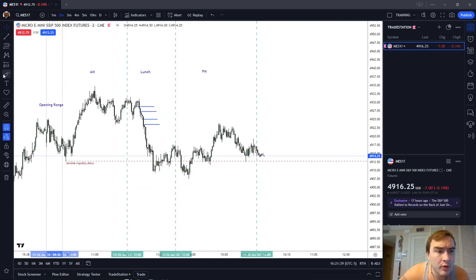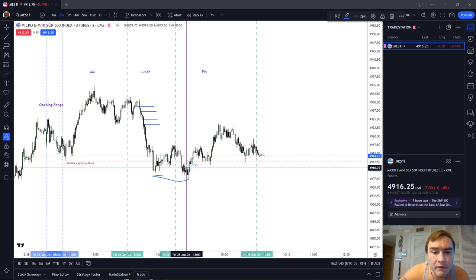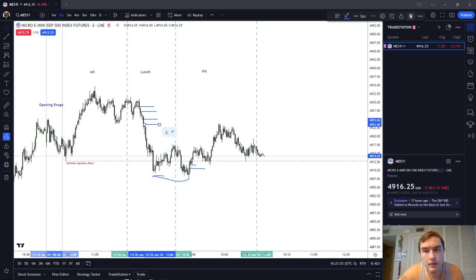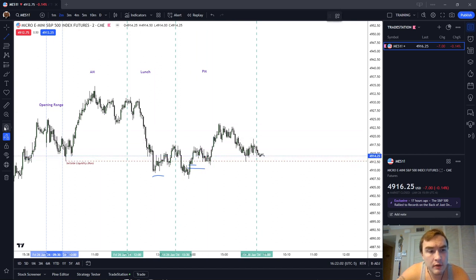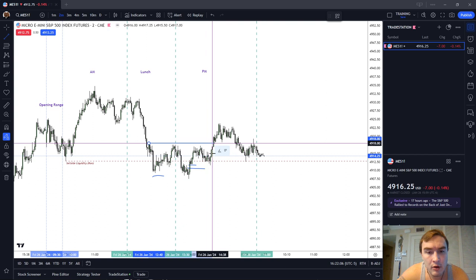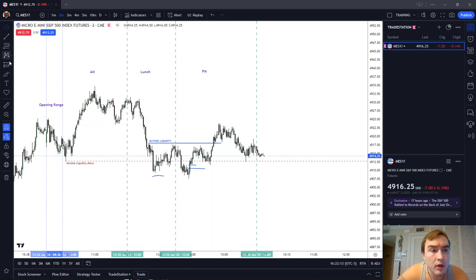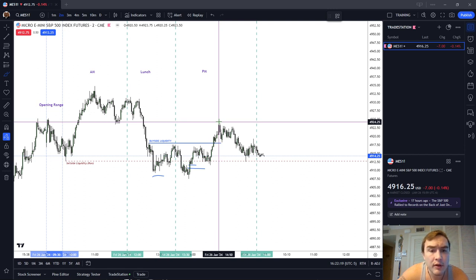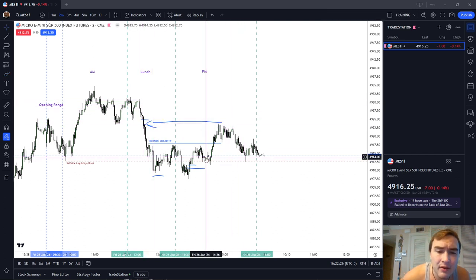Coming into the PM session, you can see that we double-dipped down below the sell-side liquidity. We formed something of a fair value gap and a breakaway gap. Then we ran on the buy-side liquidity. Notice that we had minor buy-side liquidity there and the market ran above it. When we formed our high for the PM session at 49.23 three-quarters, notice that we were running back into the sell-side imbalance buy-side inefficiency, and that was sort of the last move for the day.